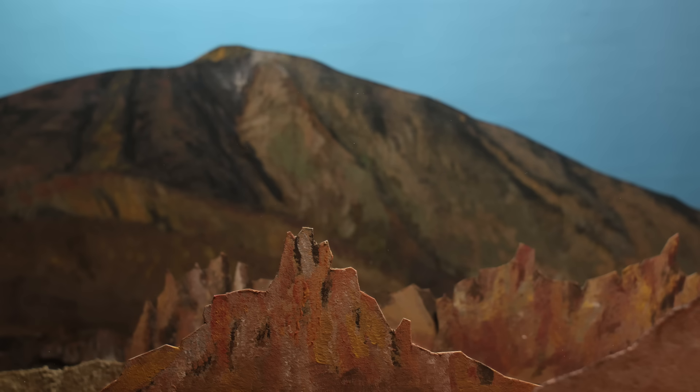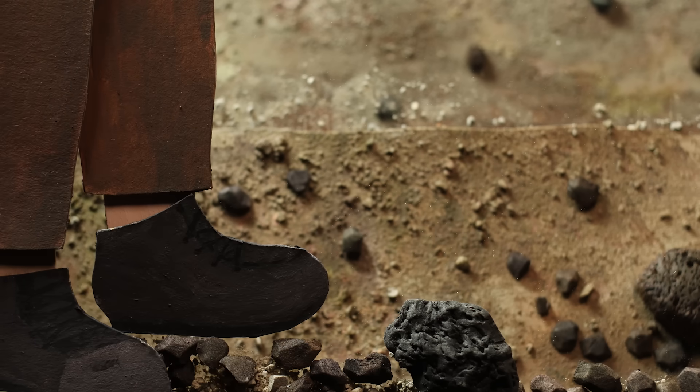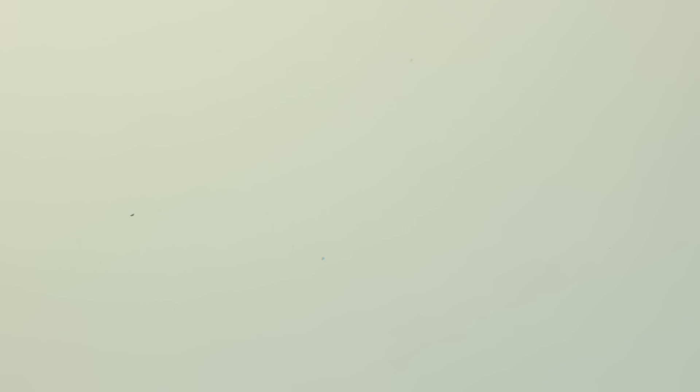But piled up in a mountain, not very much rock is exposed. So some climate experts believe we should harvest that fast-weathering rock, crush it, and spread it out to weather more rock in less time. This sped-up process is called enhanced rock weathering, and it's among the most practical plans we have for drawing down carbon.